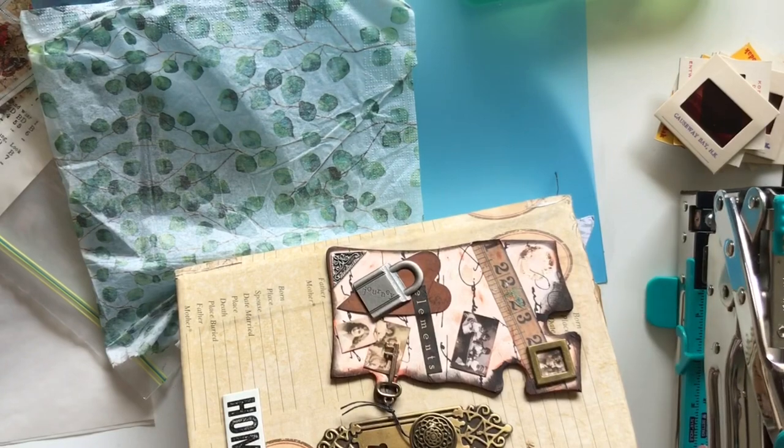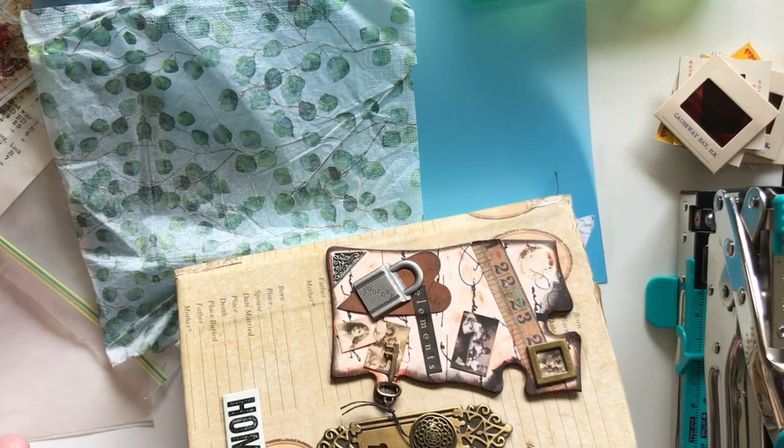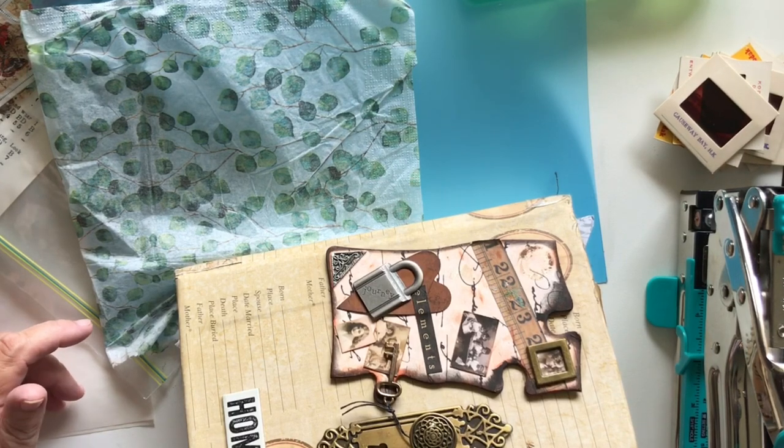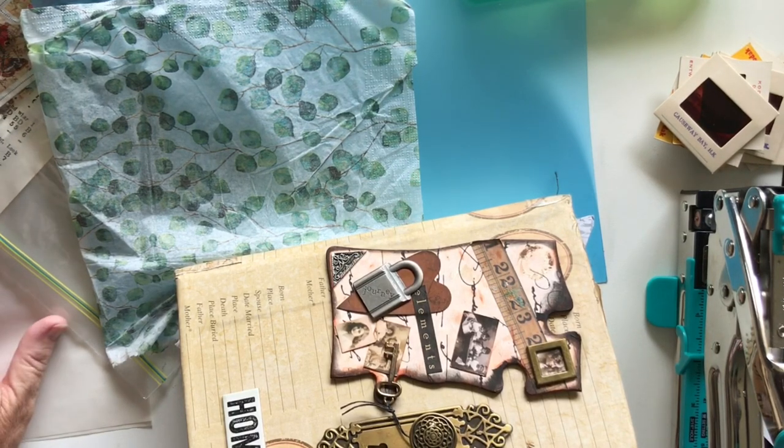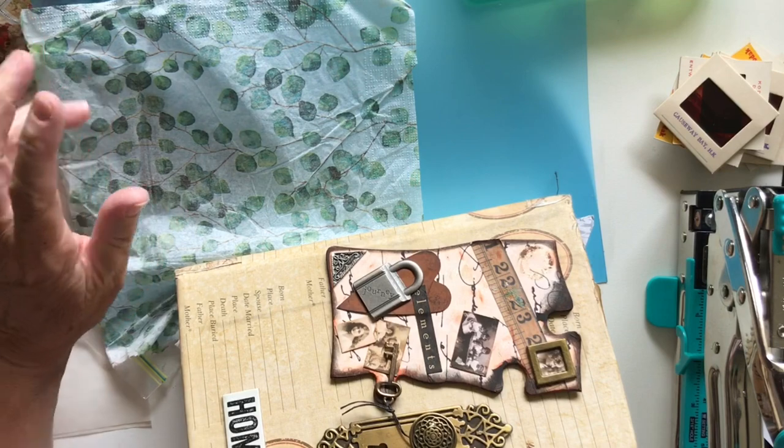Hi everyone, welcome back. I've got a whole bundle of stuff on the desk today, so I'm going to do some more of the slide things. First of all I've got a couple of things just to go through or let you know about. I have sent off the postcards.